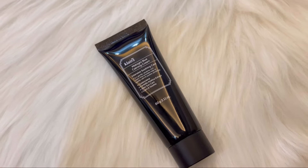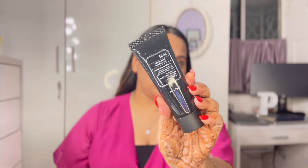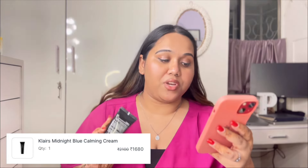The last product is the Klairs Midnight Blue Calming Cream — a gentle spot treatment that rapidly calms and soothes skin sensitivity, hydrates, and is great for acne-prone skin. I don't have flawless skin — I have pigmentation and blemishes — but my acne has reduced with age. For anyone dealing with acne or pimples, I think this will do wonders. I'll make it part of my nighttime skincare routine. Originally ₹2,100, I got it for ₹1,680.